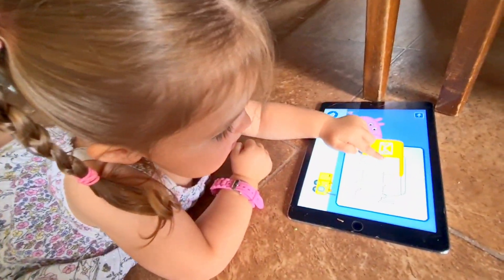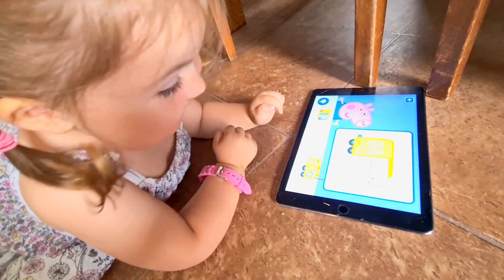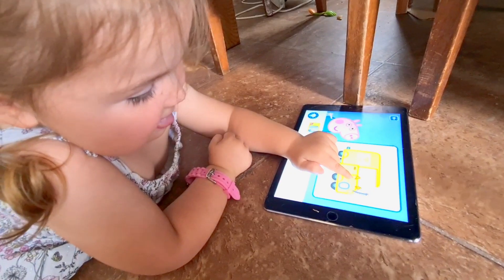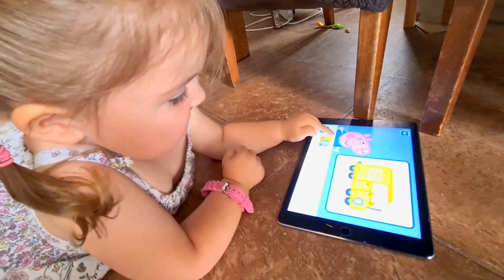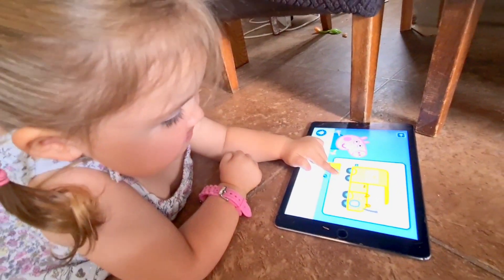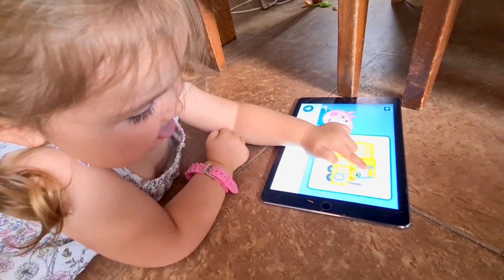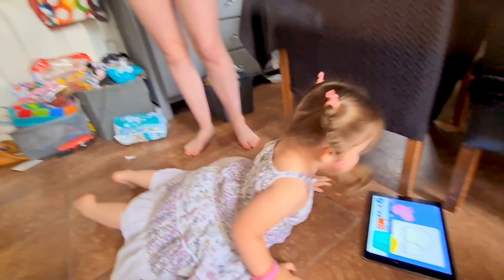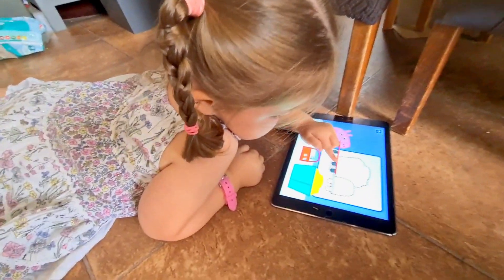I've done it again. It's all over it! Wow! Well done! Yeah! Back in.